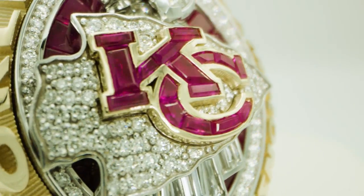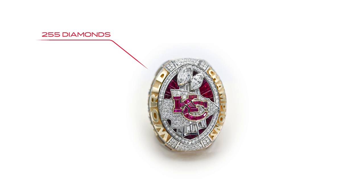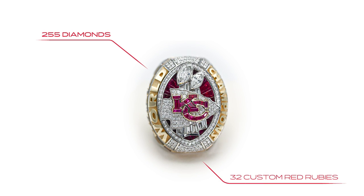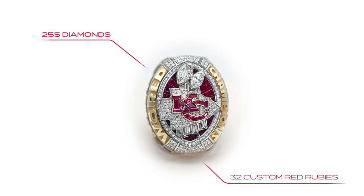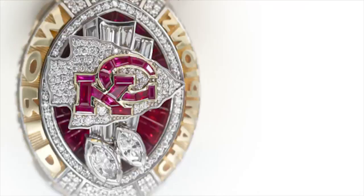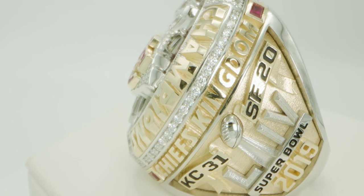The ring weighs approximately 100 grams of gold — both yellow and white gold. It has over 255 genuine diamonds and 32 custom cut red Burmese rubies. One of the special things about last season is it was the 100th year of the NFL, the 60th year of the Kansas City Chiefs franchise, and 50 years since we had won the Super Bowl.